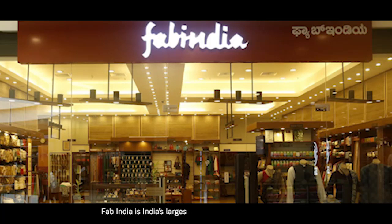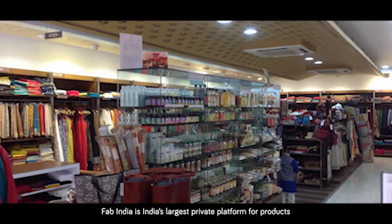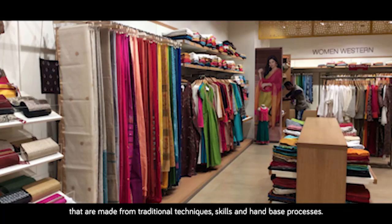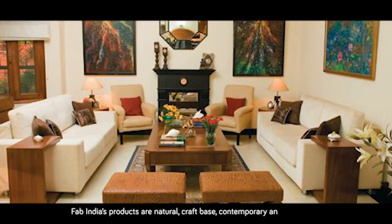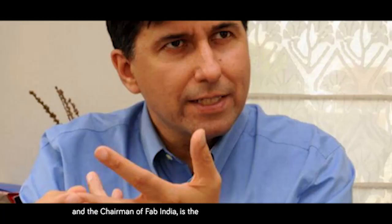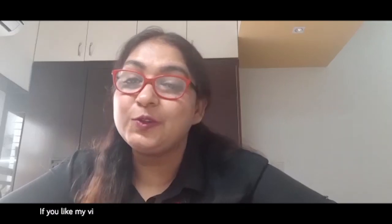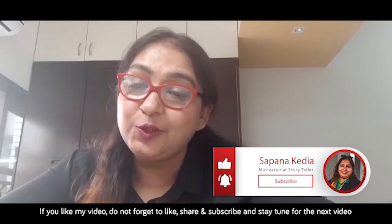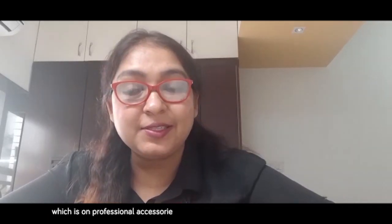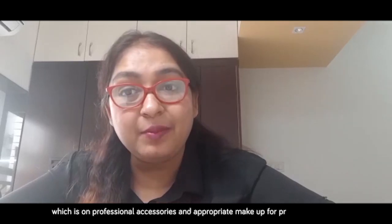Fab India is India's largest private platform for products made from traditional techniques, skills, and hand-based processes. Fab India's products are natural, craft-based, contemporary, and affordable. William Nanda Bissell, an Indian businessman and chairman of Fab India, is the managing director of the company. If you like this video, do not forget to like, share, and subscribe, and stay tuned for the next video on professional accessories and appropriate makeup for professional wear.